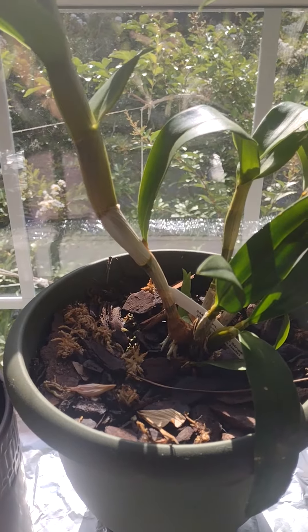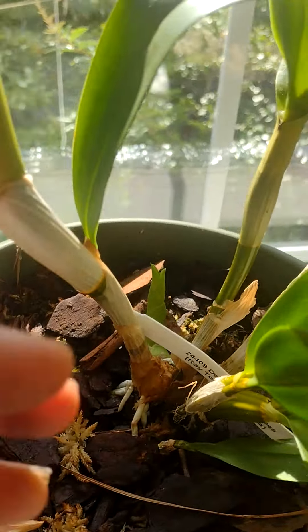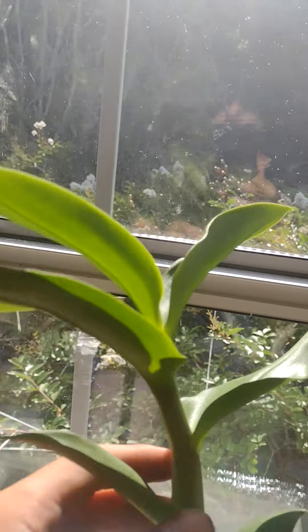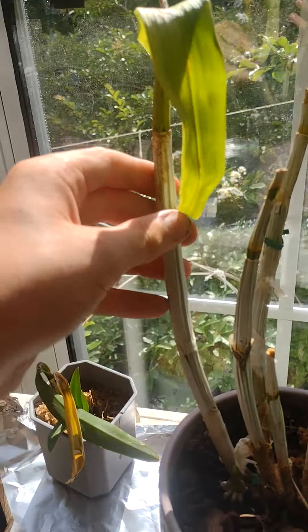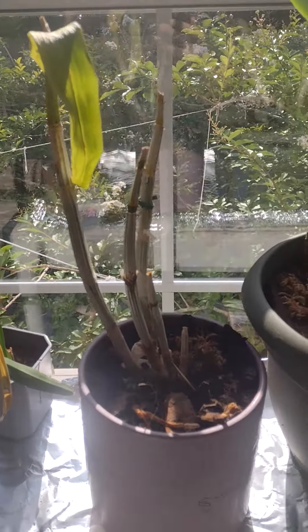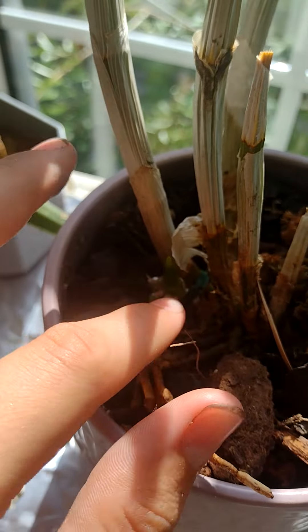My pink Dendrobium phalaenopsis Roy Tokunawa is doing excellent, has some little new growth - this is the new cane, I hope it'll bloom for me. This one wasn't doing that good to start with - I kind of saved it from Lowe's - but on the bright side it has two new growths. There's one right there.